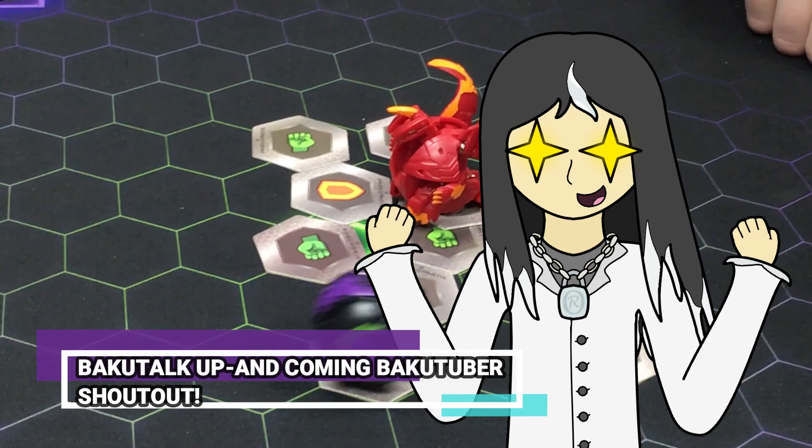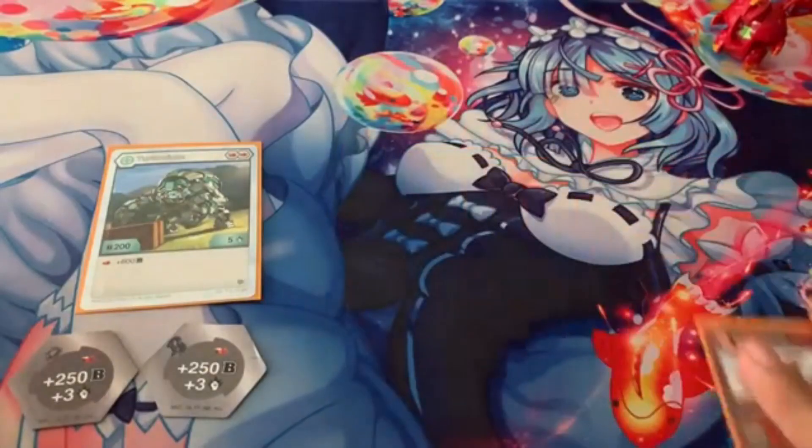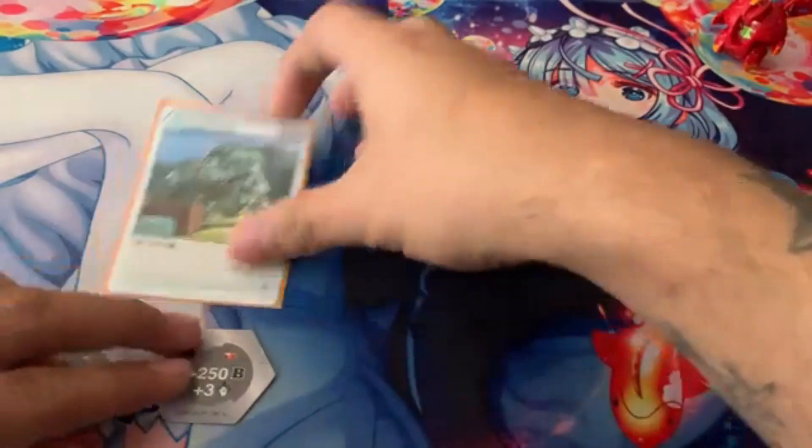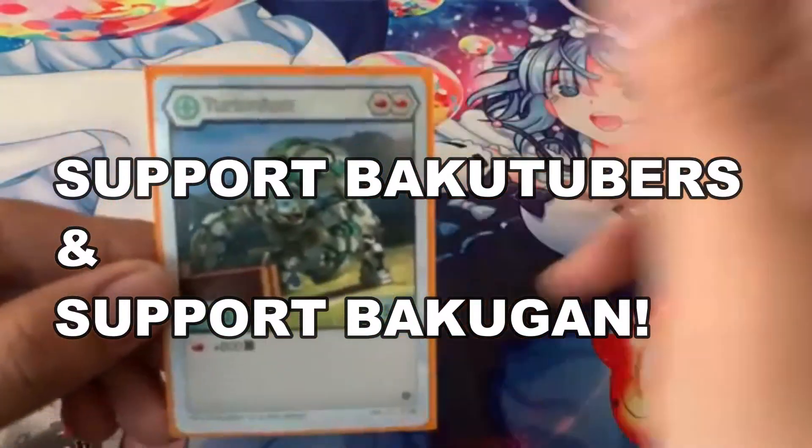It's time for our up and coming Bakutubers shoutout! Today we're shouting out MetaGG! They do a lot of deck profiles, pack openings, and analysis for Bakugan Battle Planet, so go check them out and give them a subscribe if you enjoy their content! Support Bakutubers and support Bakugan!